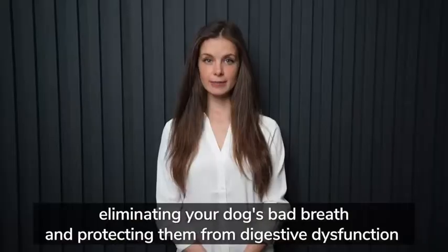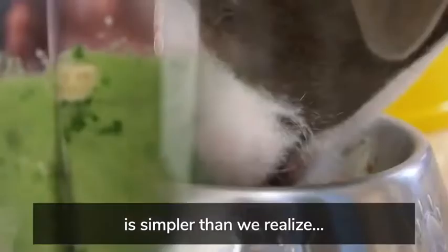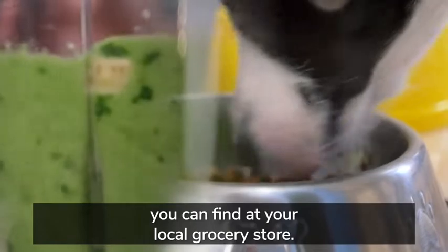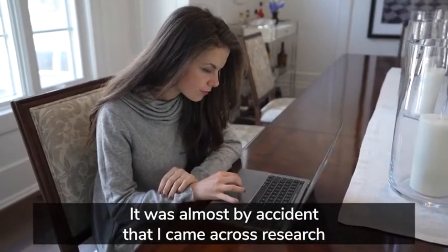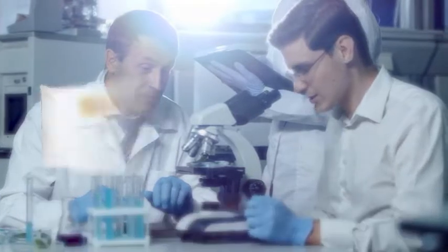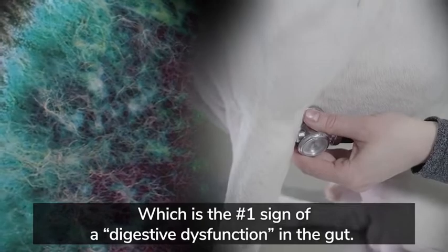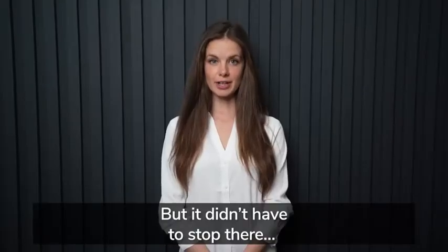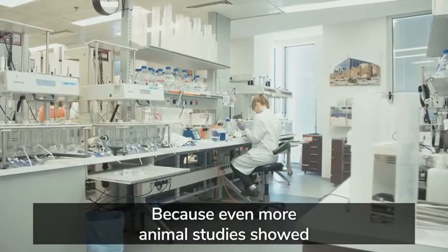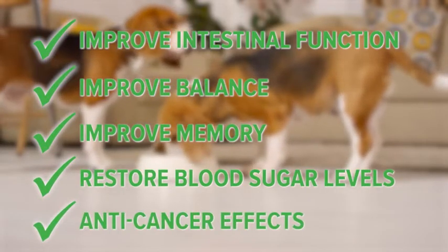Because thanks to a very recent discovery, eliminating your dog's bad breath and protecting them from digestive dysfunction is simpler than we realize. It's all thanks to a natural superfood you can find at your local grocery store. Research from the Journal of Traditional and Complementary Medicine found that after only four weeks of consuming this grocery store superfood, participants experienced a significant improvement in bad breath, which is the number one sign of digestive dysfunction in the gut.